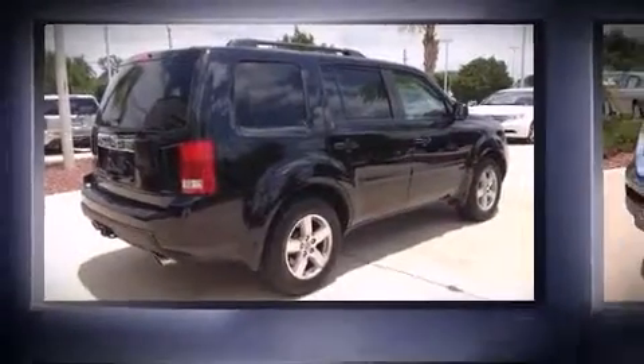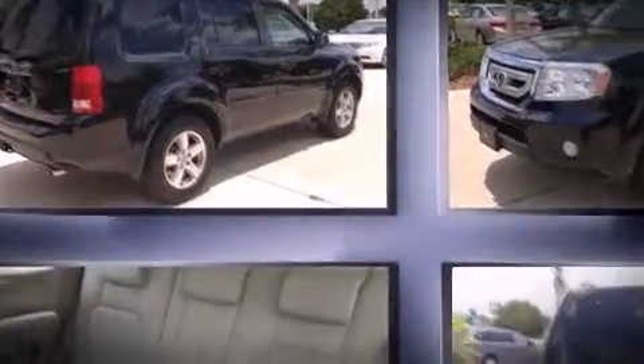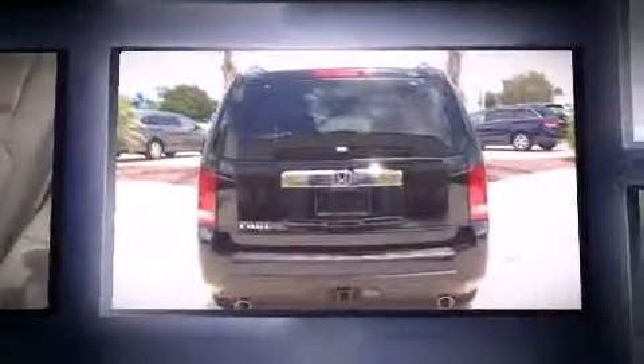Step into the 2011 Honda Pilot. It features an automatic transmission, front wheel drive, and a 3.5 liter six-cylinder engine.